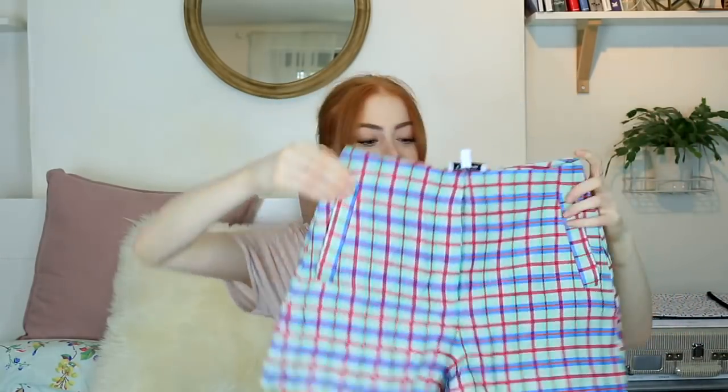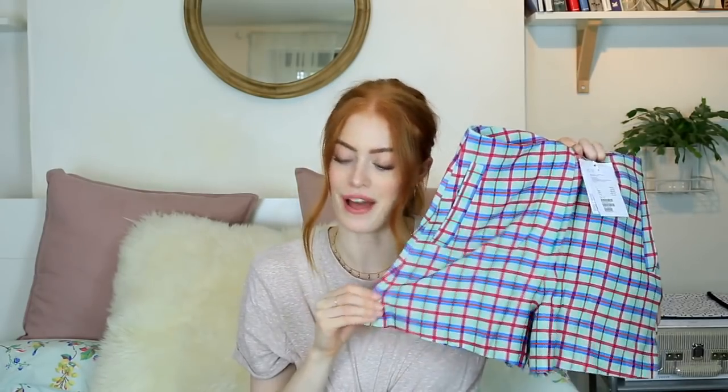Finally, a few little things from & Other Stories, some of which are getting into the autumn feel, which I'm so excited about. The first is a little check set — I'm really loving sets at the moment, they just make you look so put together. The first part is these cute little check shorts in a nice silky viscose fabric, which is like the more ethical version of silk. Super cute little shorts.